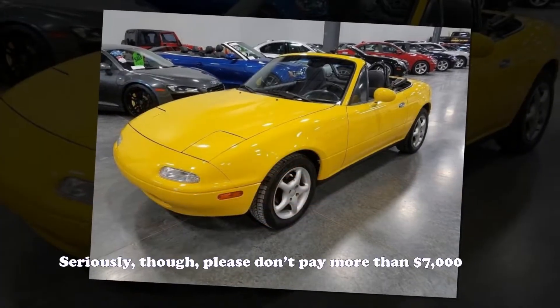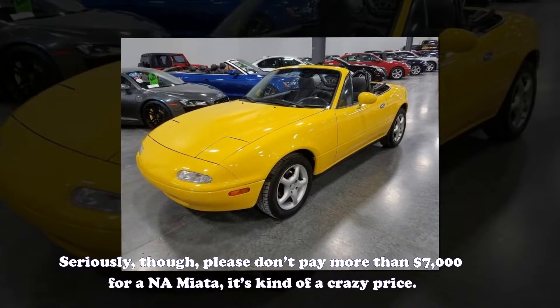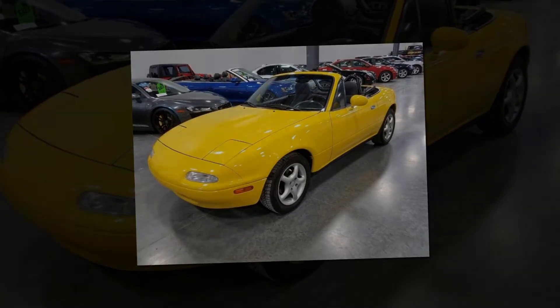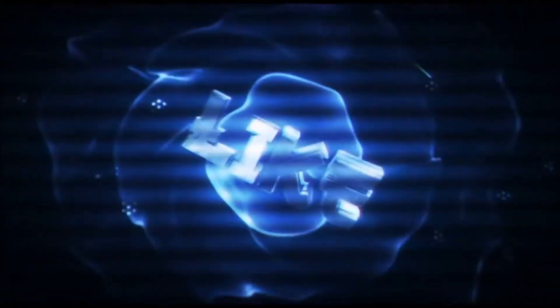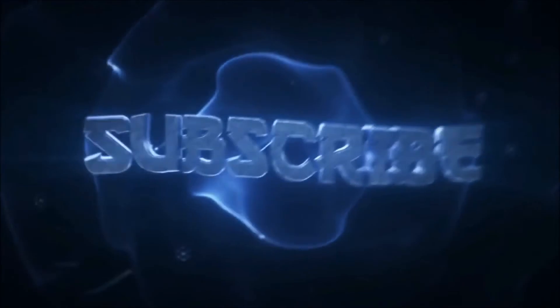Seriously, though, please don't pay more than $7,000 for a NA Miata — it's kind of a crazy price. I'll see you next time.